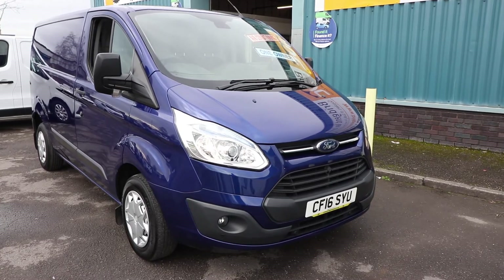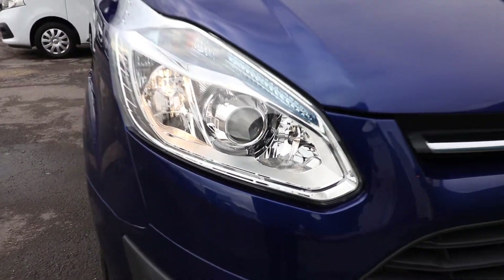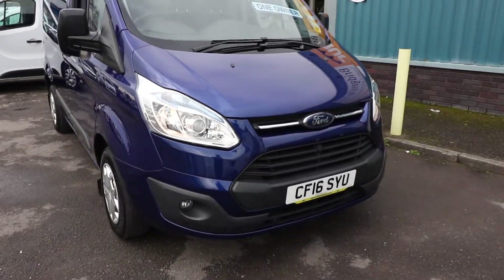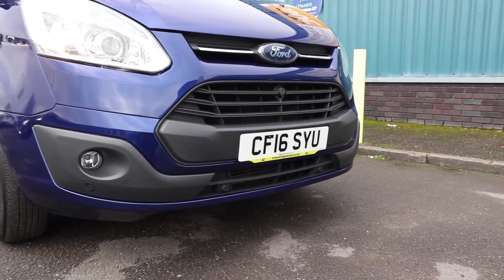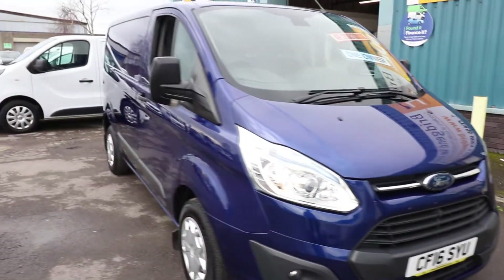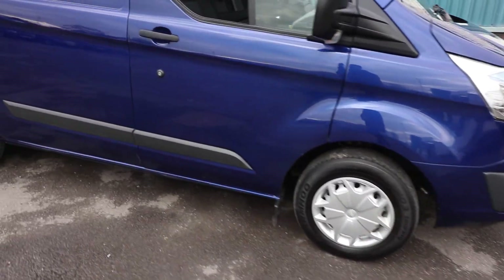Starting at the front of the vehicle, on a Trend you get the nicer upgraded headlights. You also get the colour-coded front bumper, front fog lights, and front parking sensors. You also get rear parking sensors as well, which is obviously very nice to have. You get the Trend wheel trims.